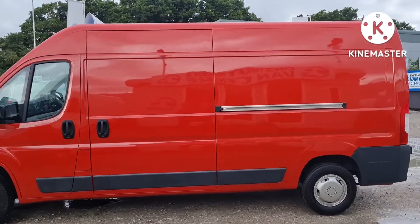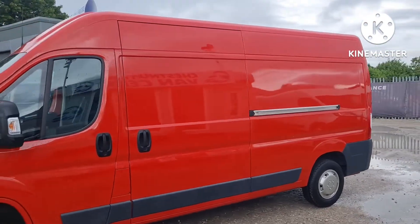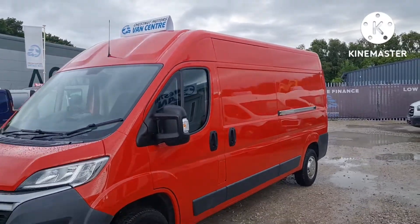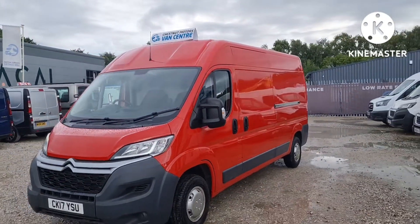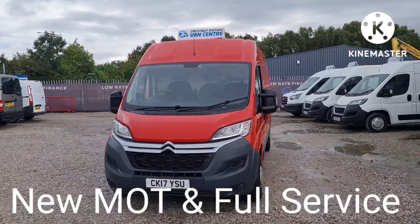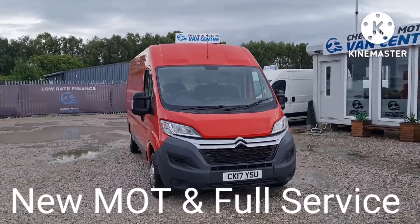There's a single side loading door on this vehicle. With it being an Enterprise trim, it's got some nice toys inside. It would make an excellent camper conversion. It would definitely stand out in the red, wouldn't it? That is a very clean, very tidy Citroen Relay.